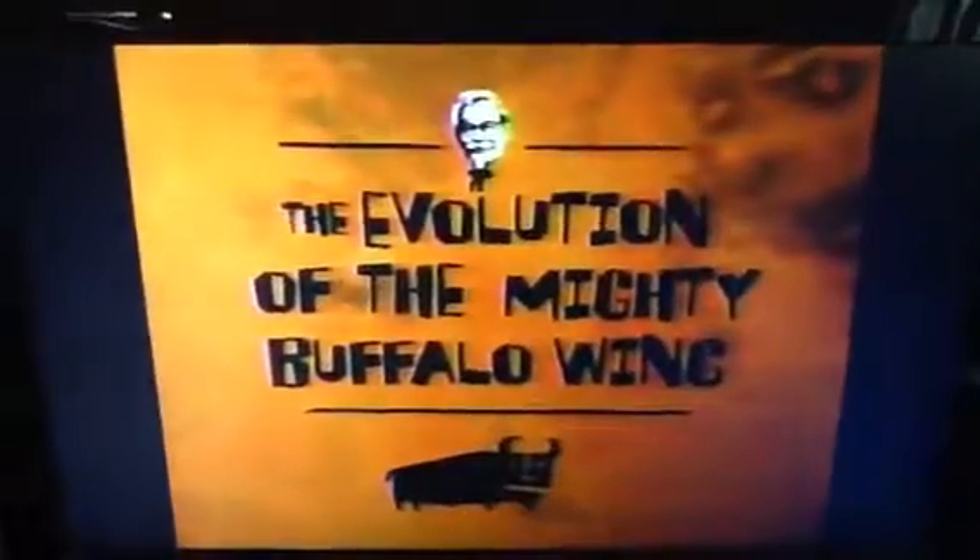The folks at KFC, inspired by the mighty buffalo wing, have taken it one step further and gotten rid of the wing. Behold the mighty buffalo crispy strip, new from KFC. Boneless all-white meat chicken, marinated in those classic buffalo spices.